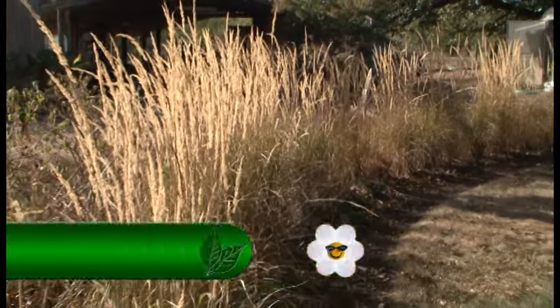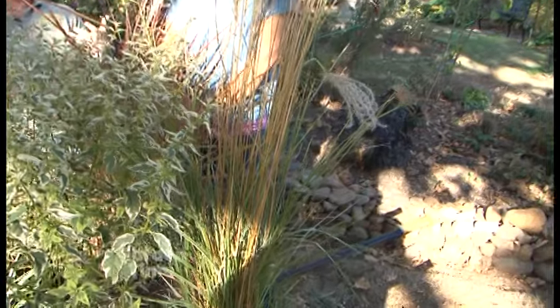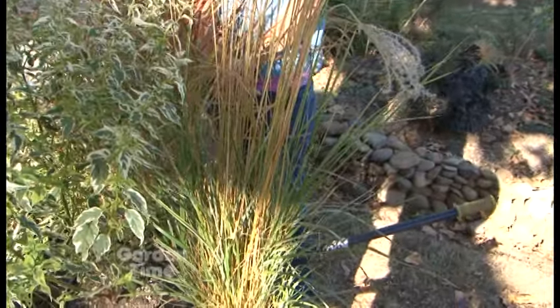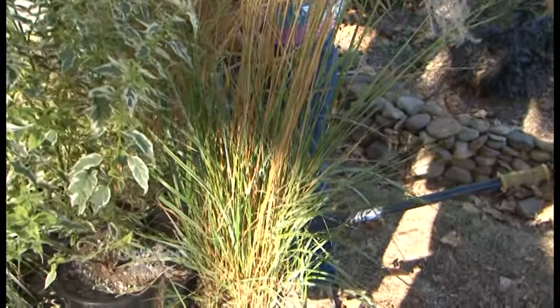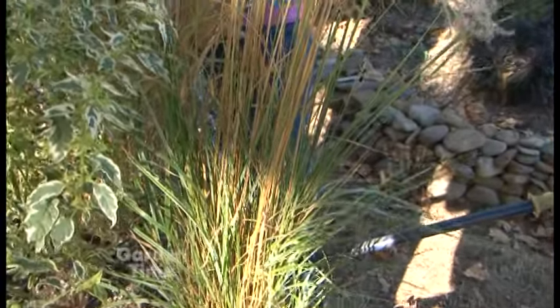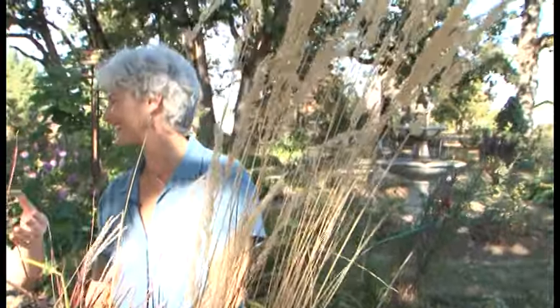Look at this flower — the striping on it looks just like an orchid. It's a Tricyrtis, our toad lily. It's a wonderful fall bloomer, starting around mid-August, and going through October. It's a part to full shade plant, so it's great for shade gardens that can look tired this time of year. It still has more buds than flowers, so it'll keep going.